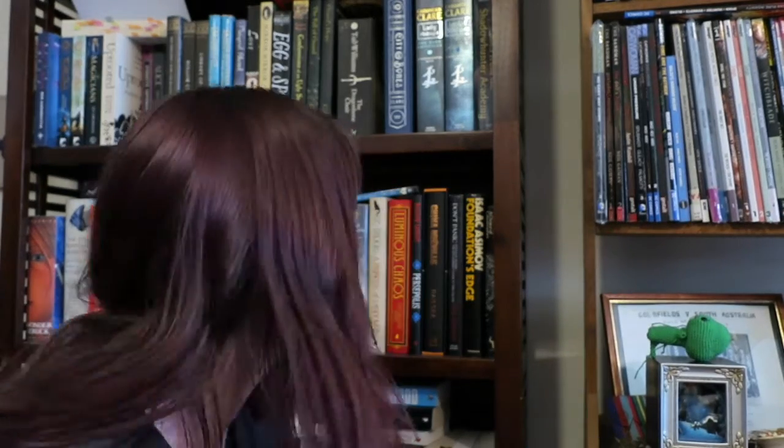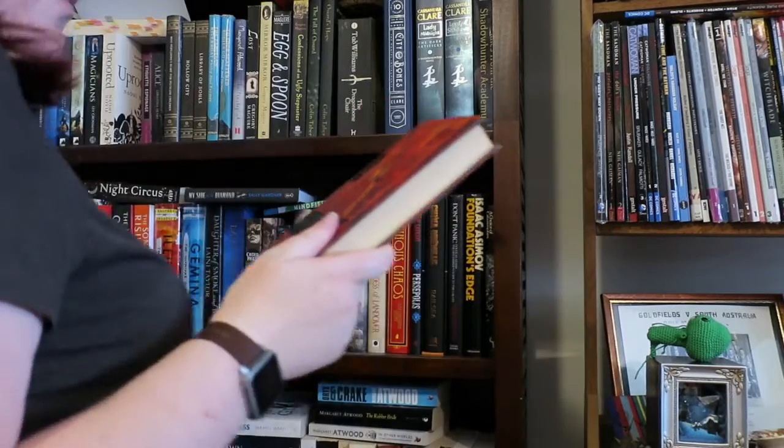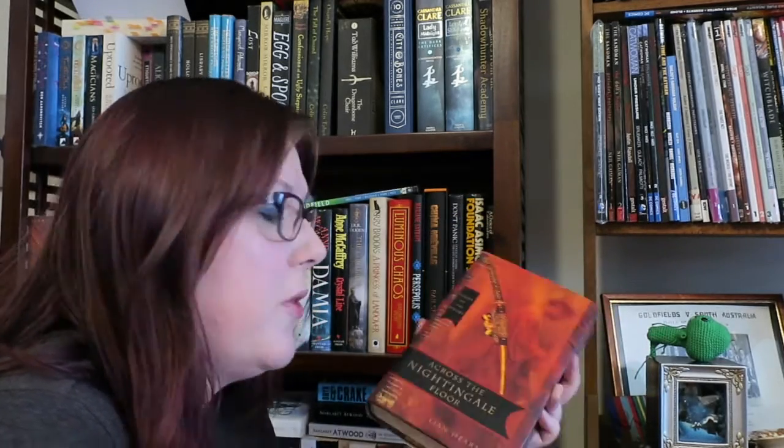Next we have find a book with gold lettering, and I'm going to go to my other shelf. We've got Across the Nightingale Floor by Lian Hearn, the first book in the Tales of the Otori series.